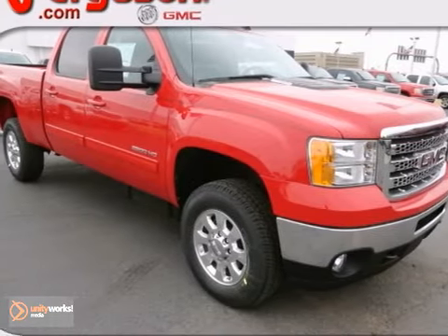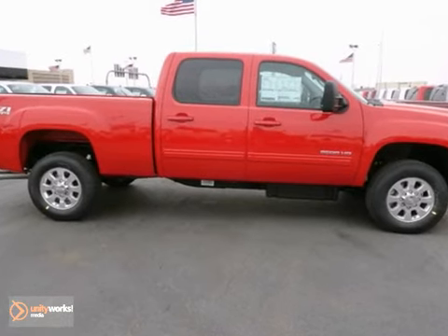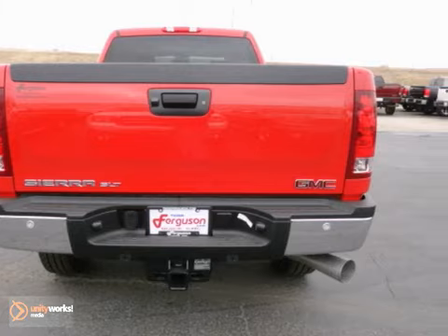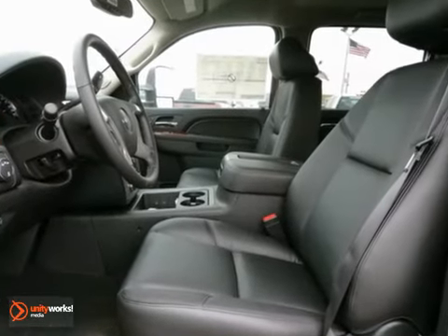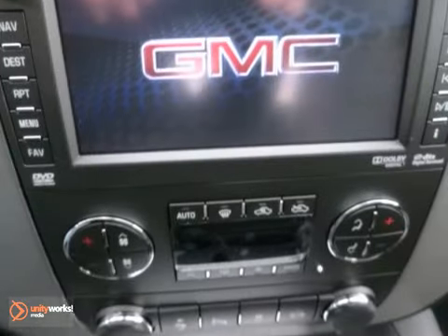Here's a nice 2013 GMC Sierra 2500 HD SLT. This vehicle has a lot to offer including four-wheel drive, heated leather seats, and a navigation system. It also features a towing package, traction control, and alloy wheels.